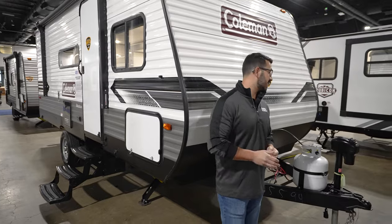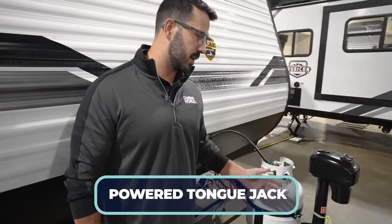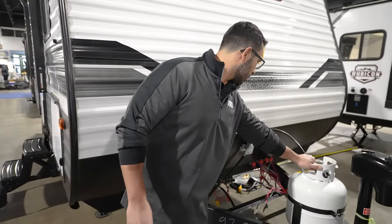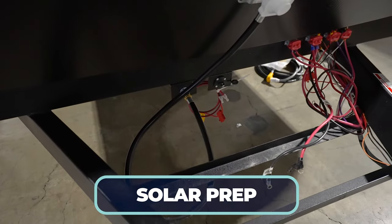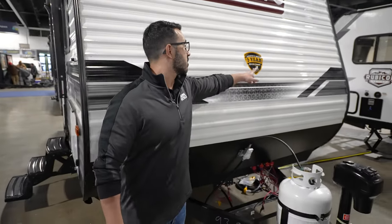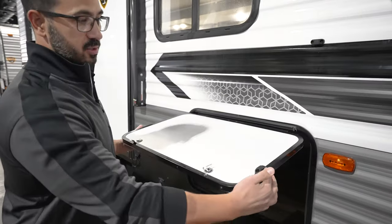Let's talk about the outside of the Coleman Lantern LT 18FQ. Up front you get a power tongue jack making it super easy to connect and disconnect from your tow vehicle. Your 20-pound propane tank is right behind that. A little further back this one is prepped for portable solar — just buy your suitcase solar, plug it right in, and you're good to go. You also get the three-year structure warranty, still currently the industry best.